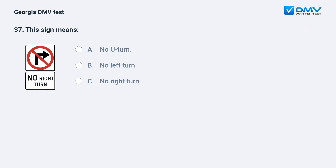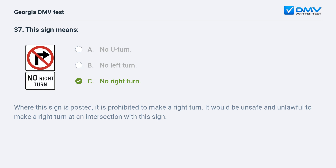This sign means: A. No U-turn. B. No left turn. C. No right turn. The correct answer is C: No right turn. Where this sign is posted, it is prohibited to make a right turn. It would be unsafe and unlawful to make a right turn at an intersection with this sign.